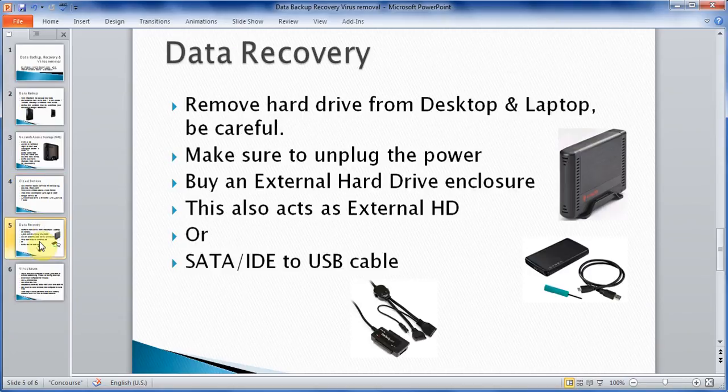The next thing I want to talk about is data recovery. When your computer doesn't work — for example, there was a bad electric storm — that's why it's a good investment to get a quality power bar so that when there is a surge, it will protect your computer. In some cases the computer may not boot up. What you can do is remove the hard drive from it. Make sure you unplug the power first. With both desktops and laptops, it's fairly easy to get to your hard drive — you can look on the manufacturer's website for instructions on how to remove it.